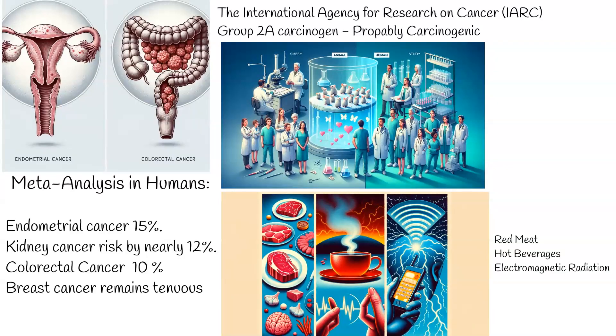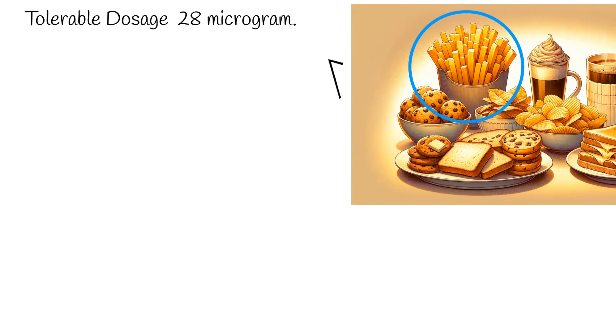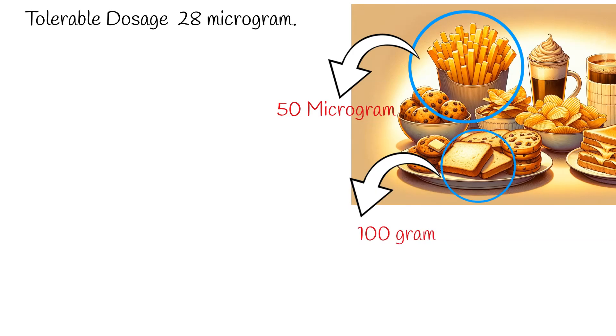But how much is too much? The European Food Safety Authority, EFSA, has provided guidance. For a 70kg individual, the tolerable daily intake averages at 28 micrograms. To illustrate, a serving of french fries contains about 50 micrograms, while 100 grams of bread holds approximately 30 micrograms.